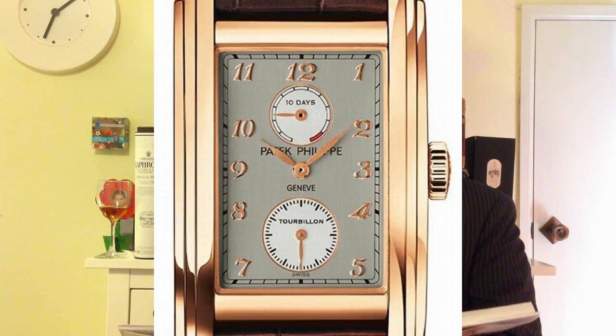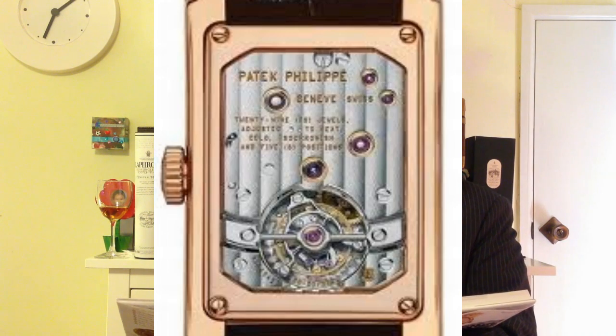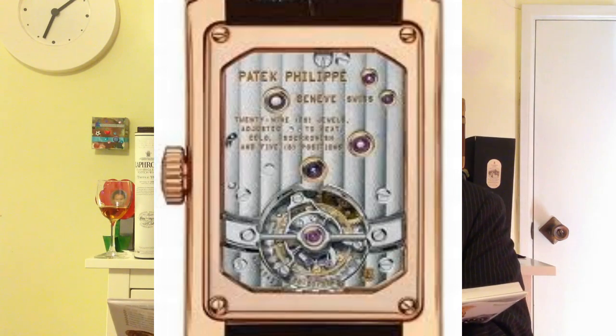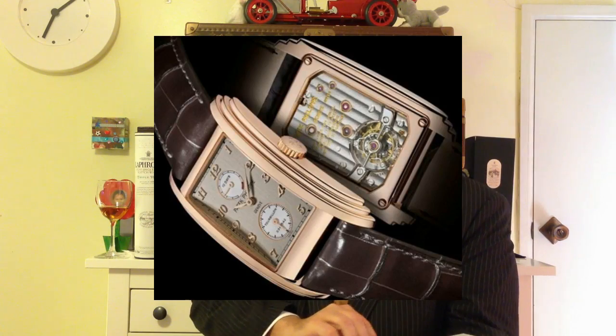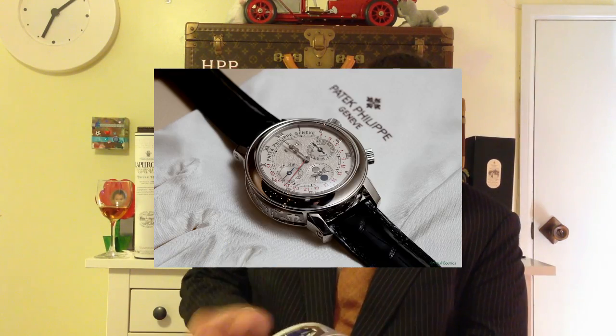A tourbillon is a mechanism invented by my good friend Breguet, and it's to counteract the effects of gravity. That's what a tourbillon is — invented by Breguet, whose greatness I've often spoken about. I love Breguet. It's just such a wonderful, interesting type of mechanism.